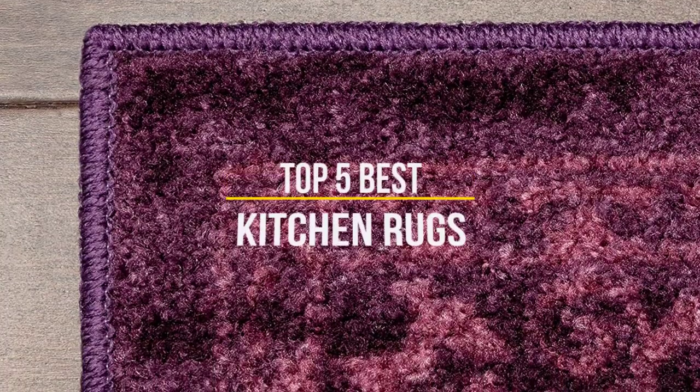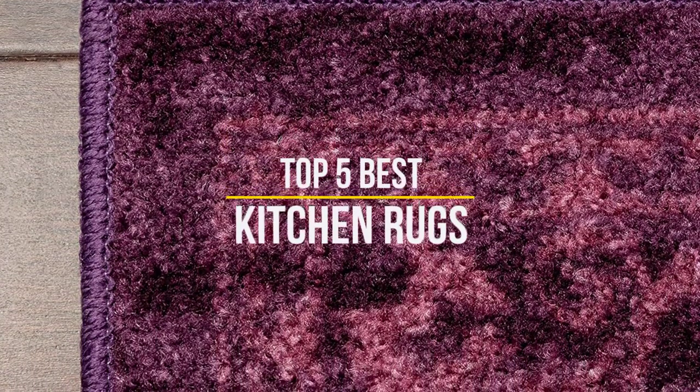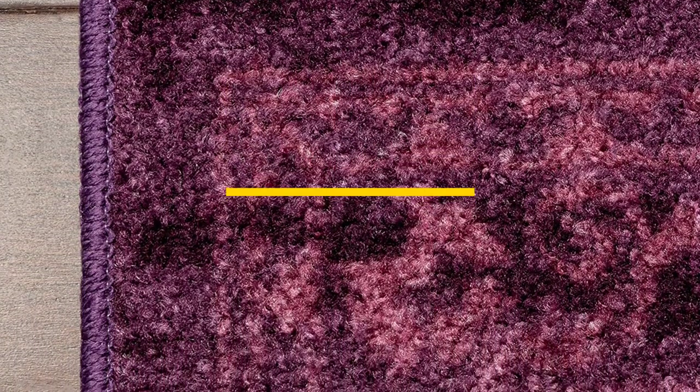In this video, we will discuss the top 5 best kitchen rugs in the current market. So let's get started.